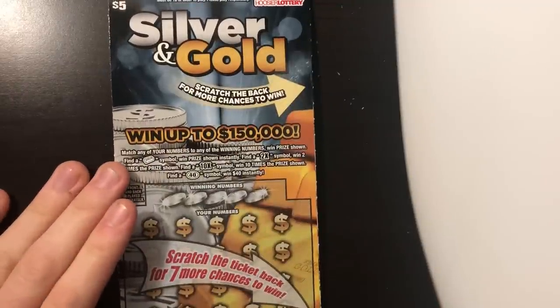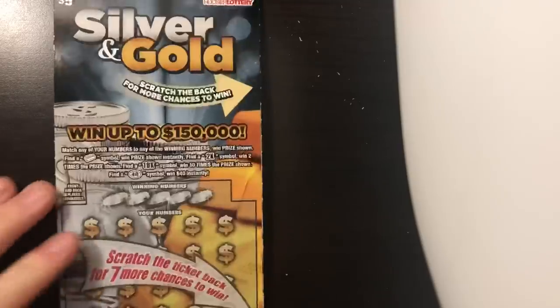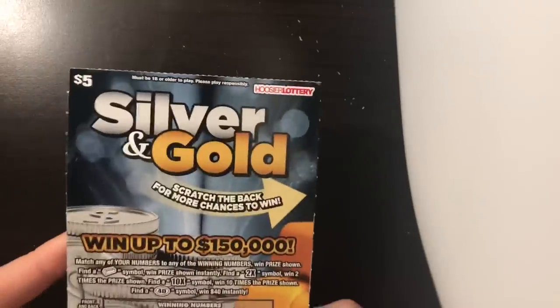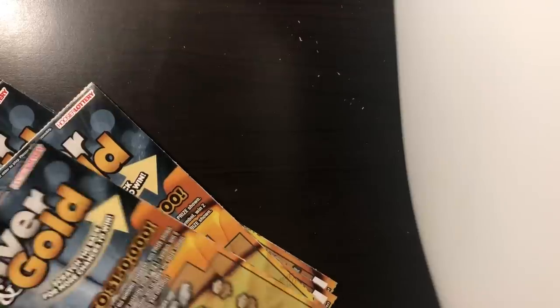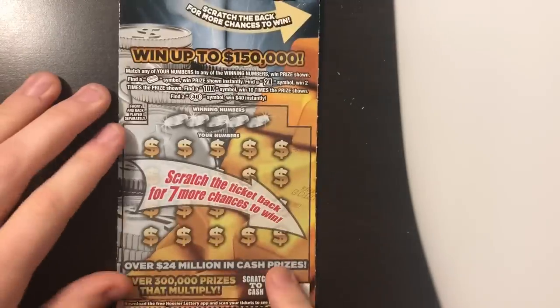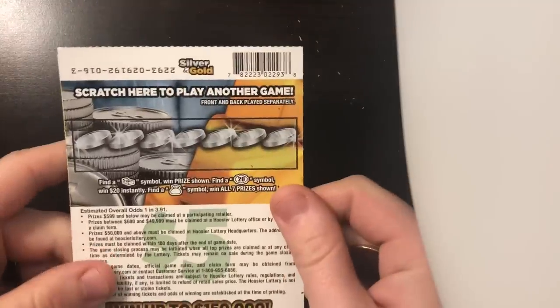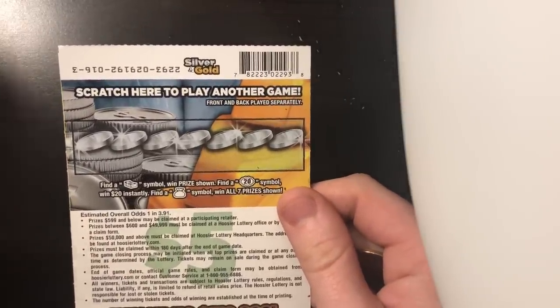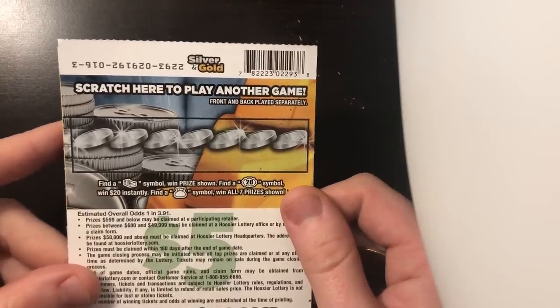I don't foresee that one popping up anytime soon. If you want the best bet for winning, it's probably the silver and gold — the $5 ticket. It has two top prizes left, and it's probably one of few that actually have more than one top prize left. Without further ado, we'll get into it. There's ticket number 16 — we bought five in a row. I bought five in a row earlier today. Won 20 bucks on one ticket and then lost on the other four.